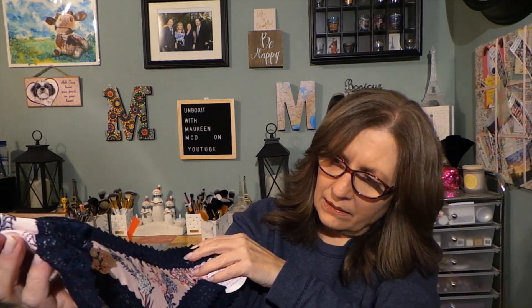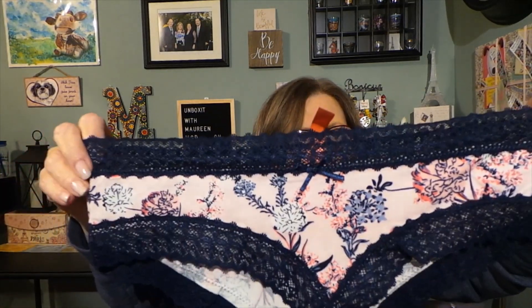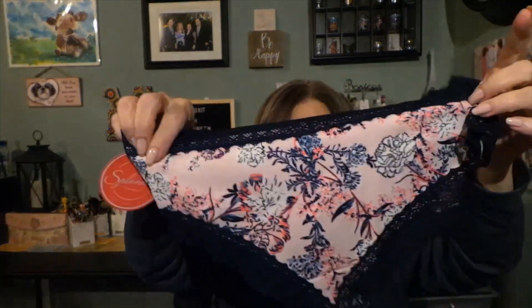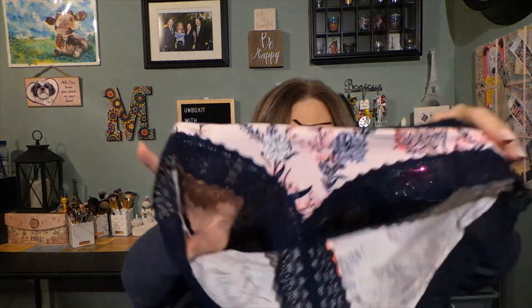Now we have this pair, which I guess is from Splendies themselves - they have their own brand. These are like pink and light blue with a little bit of white with blue lace. They still have some stretch. I'd say these are more of a hip-hugger style. This is what the back looks like. They do have the cotton material in the crotch. I'm not sure if I'm going to like the front of these.